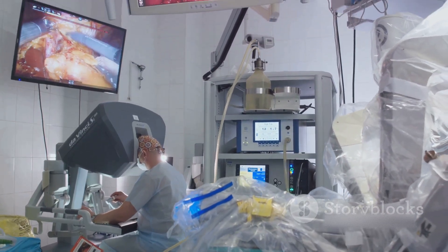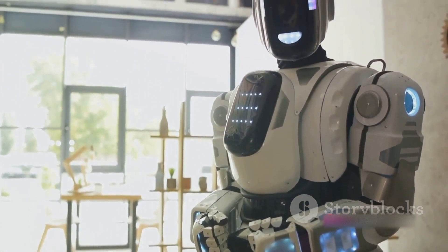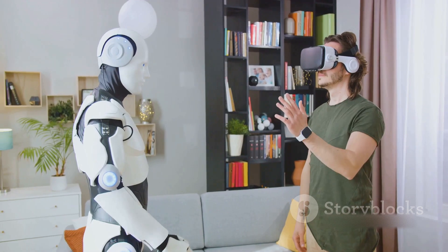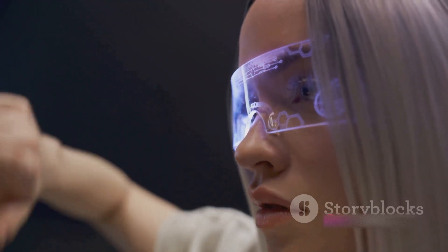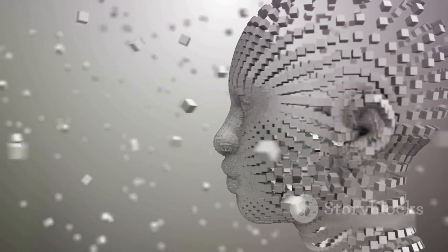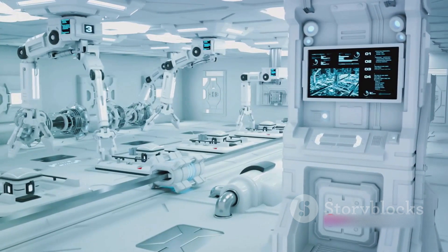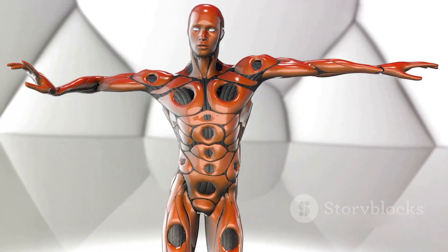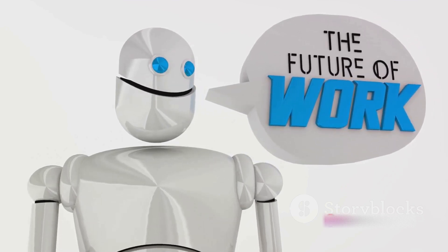Imagine Omeka robots found in hospitals, aiding doctors in complex surgeries, or in schools providing interactive and personalized learning for students. Moreover, Omeka isn't confined to the physical world — it's a platform for developing interaction with the metaverse or digital realms. As our world becomes increasingly digitized, Omeka could be our link to these new frontiers. The potential applications span across various fields and industries: from healthcare to education, entertainment to space exploration, Omeka could revolutionize the way we live, work, and play. Innovation isn't just about creating something new, but about envisioning and shaping the future.